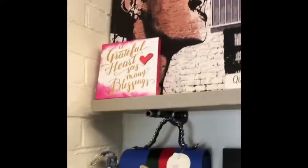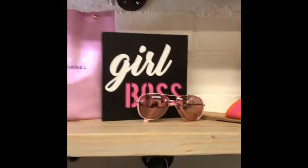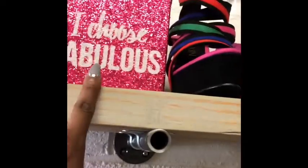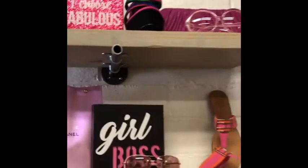Of course there's a Dollar Tree piece there. I have a lot of Dollar Tree pictures and little things around as well. This one I believe came from Burlington.